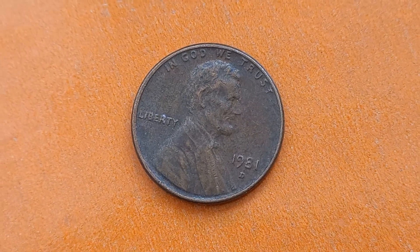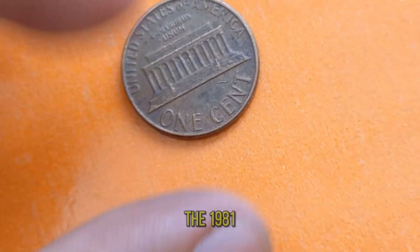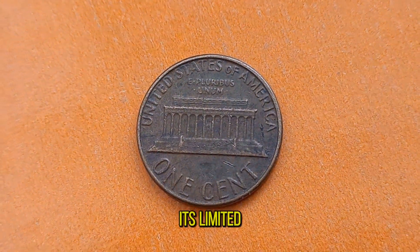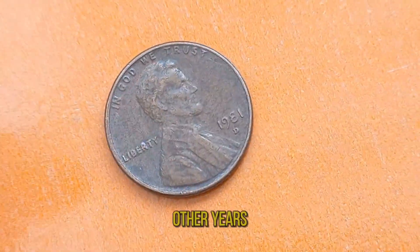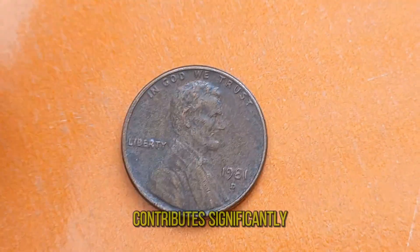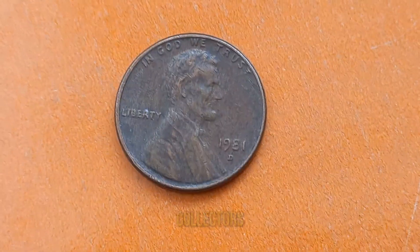Now, let's talk rarity. The 1981D Lincoln penny, minted in Denver, Colorado, is notable for its limited production numbers compared to other years. This scarcity, coupled with its age, contributes significantly to its value among collectors. One of the key factors that determine a coin's value is its condition — even minor imperfections can greatly affect its worth in the numismatic market.